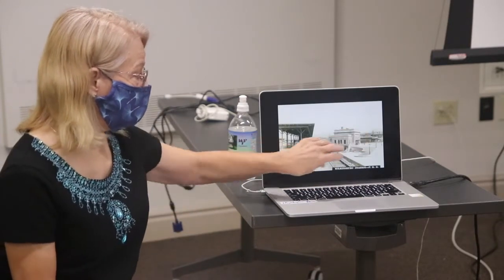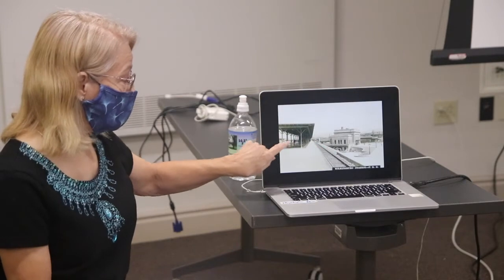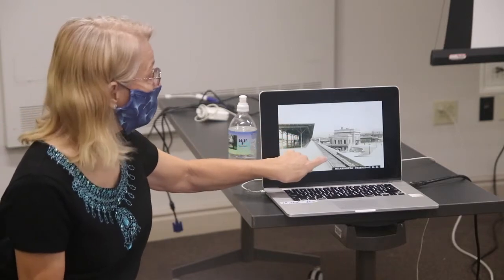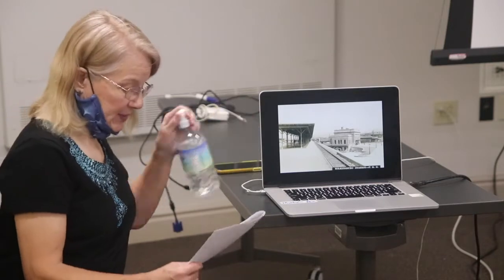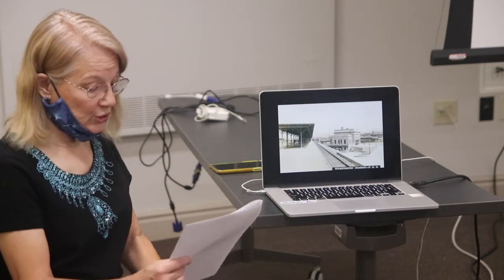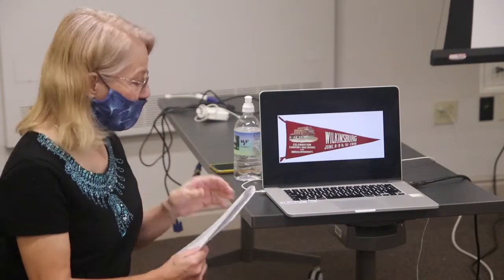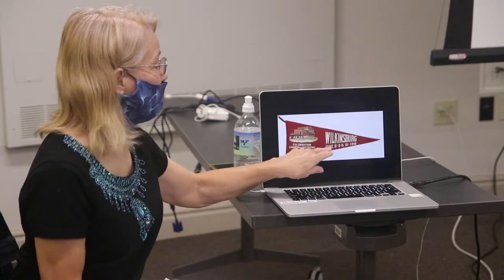Here's another postcard showing the train station with those platforms. Part was uncovered, part was glass-enclosed toward the back, and the train tracks were down below the concrete section. They had three elevated passenger waiting platforms. You can see there was a lot of celebration — pennants were displayed for June 8th, 9th, and 10th, 1916.